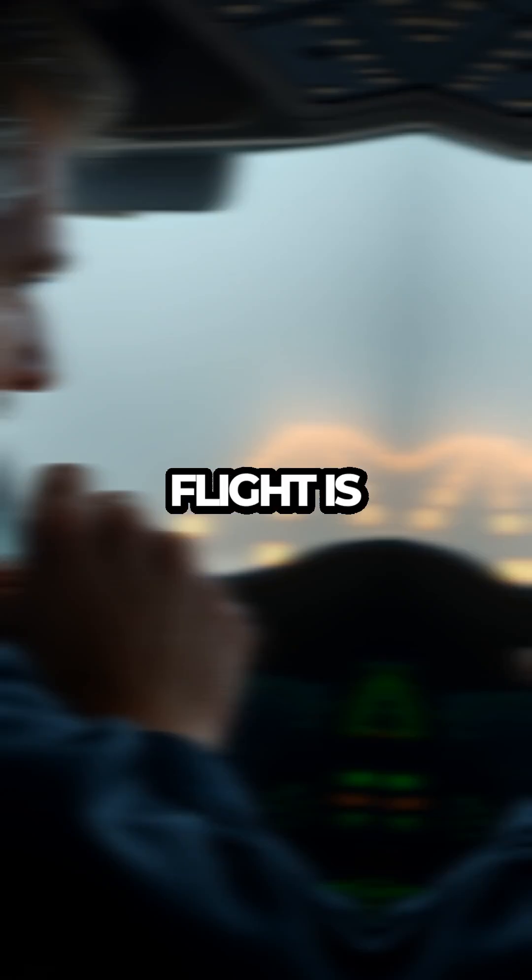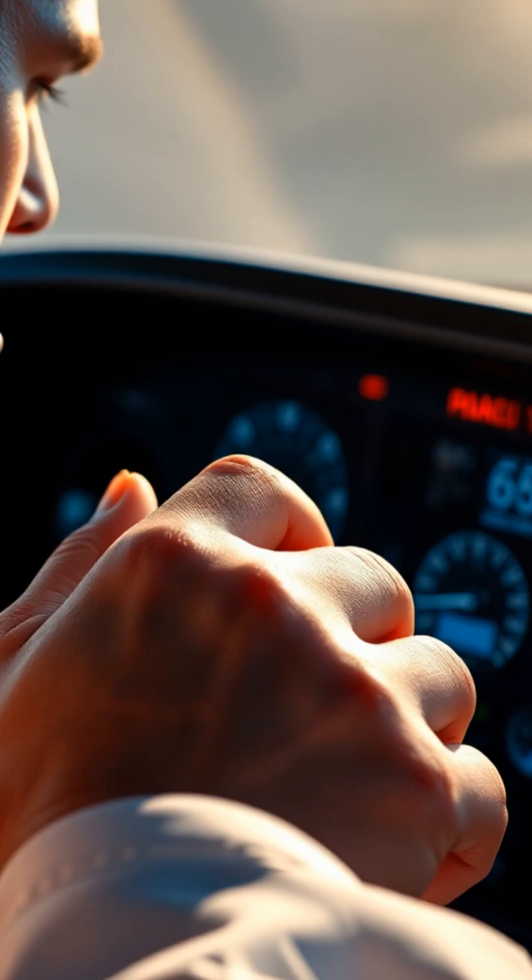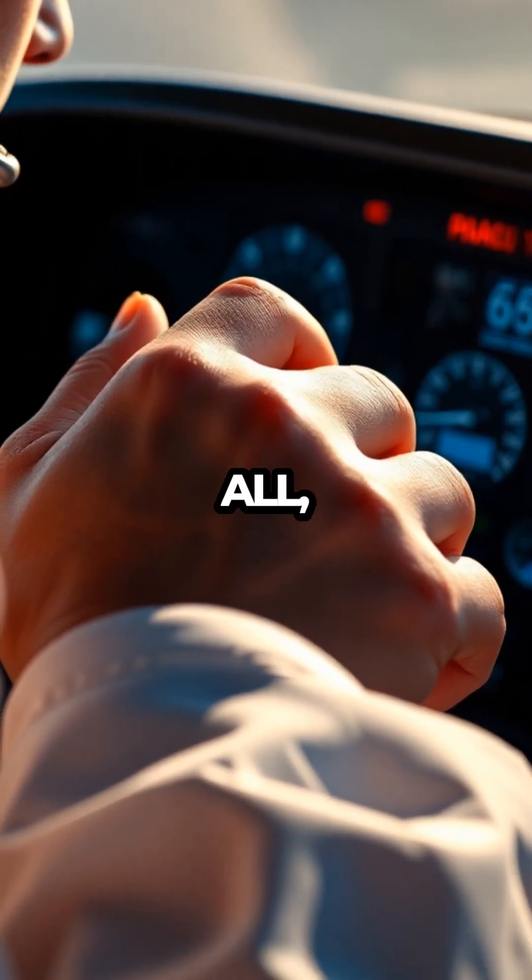So next time your flight is delayed because of fog, remember: it's not about inconvenience — it's about precision, technology, and above all, safety.